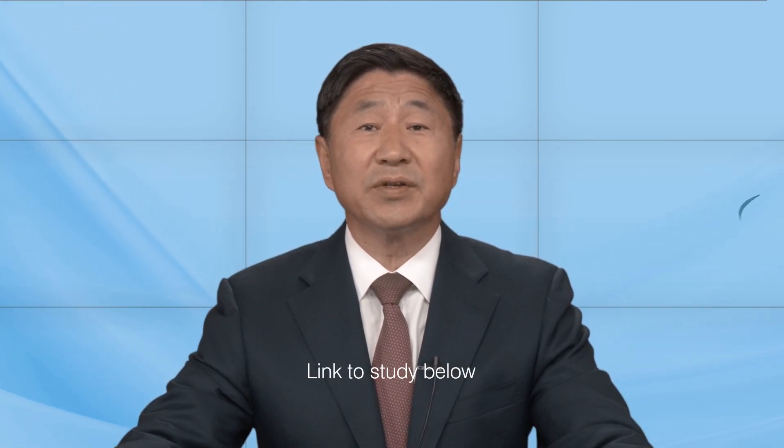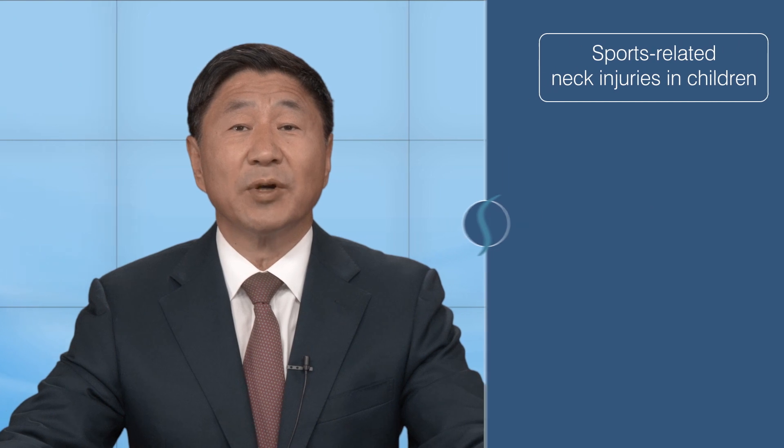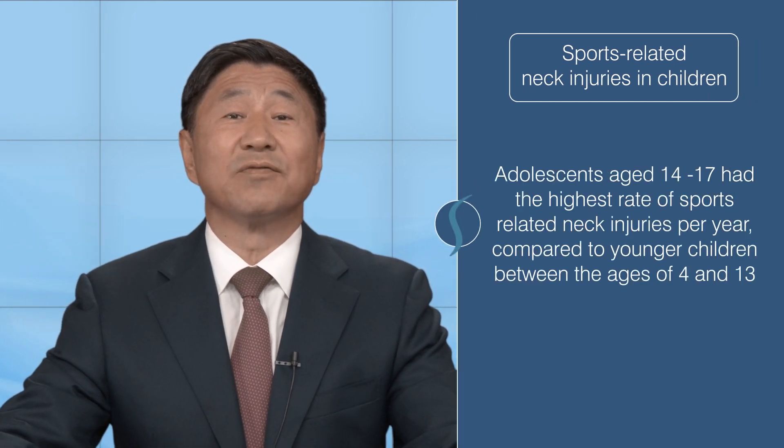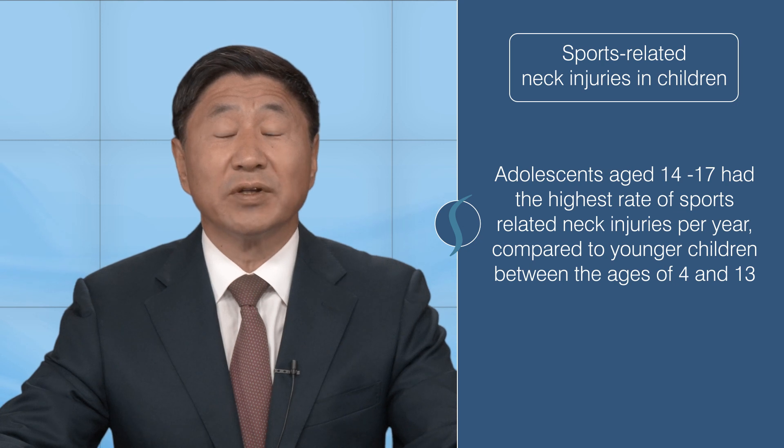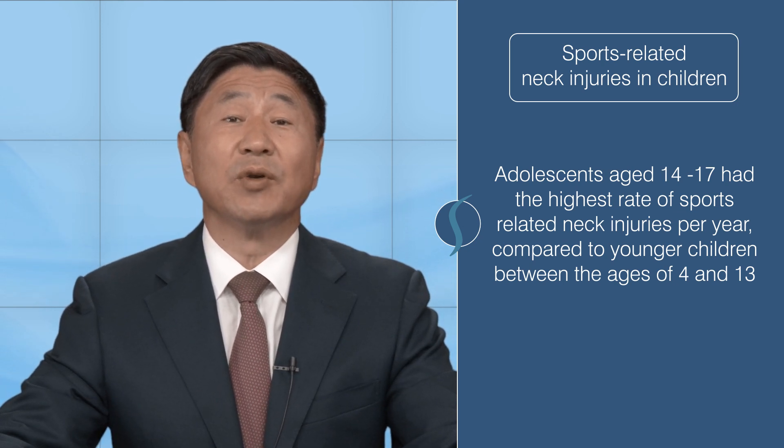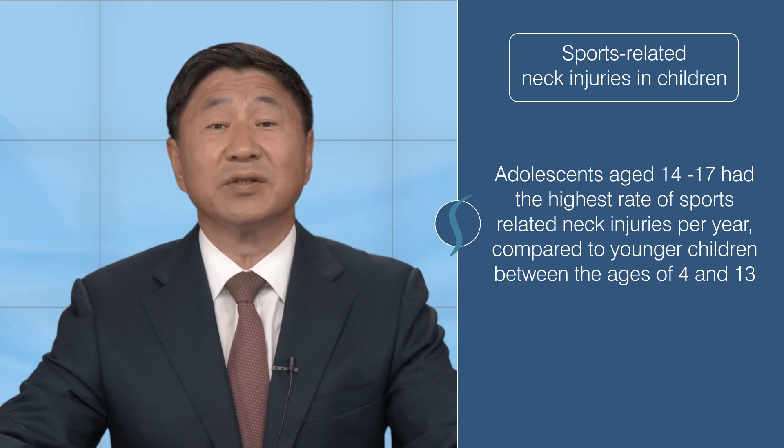As resilient as children are, it's not surprising that their growing bodies are at risk for injuries. A January 2021 study of trends in sports-related spinal trauma shows that adolescents aged 14 to 17 had the highest rate of sports-related neck injuries per year compared to younger children between the ages of 4 and 13.